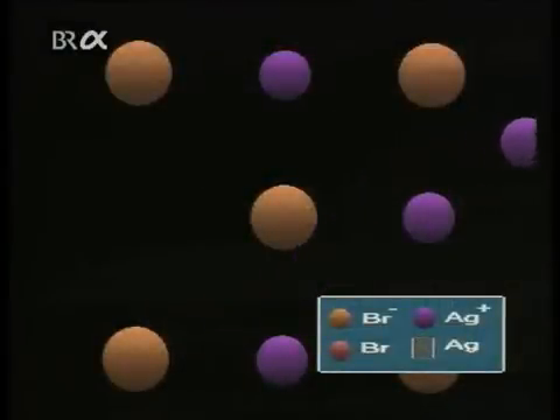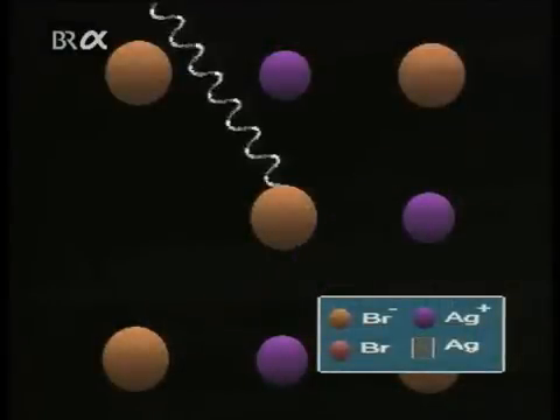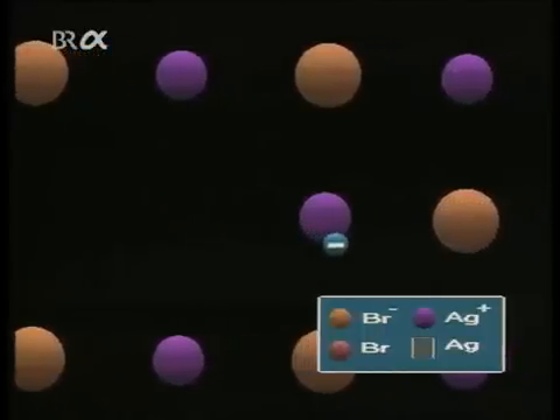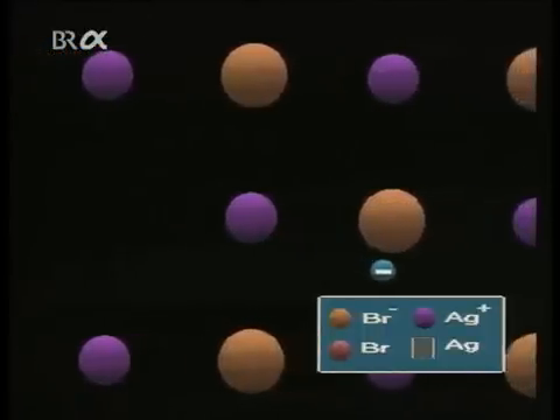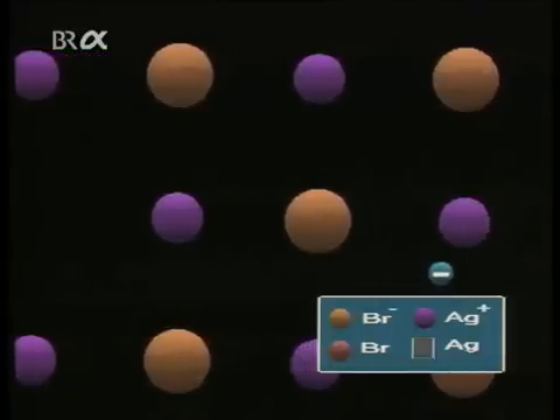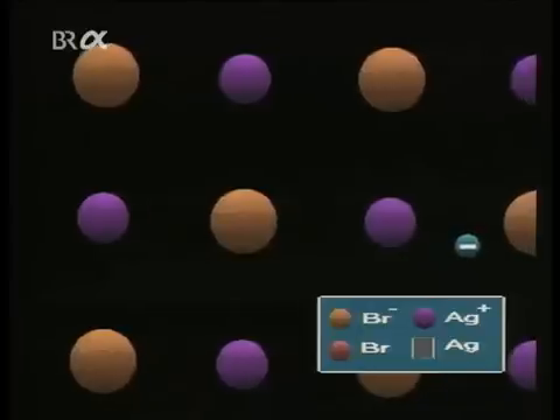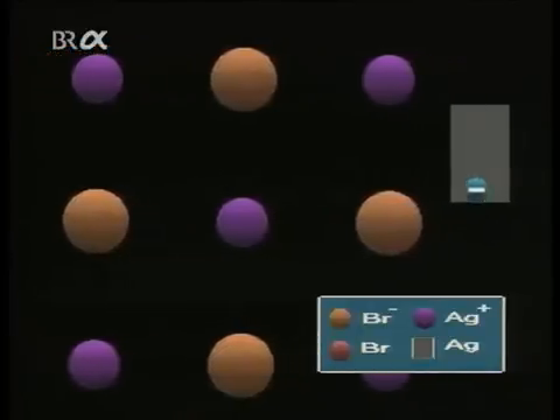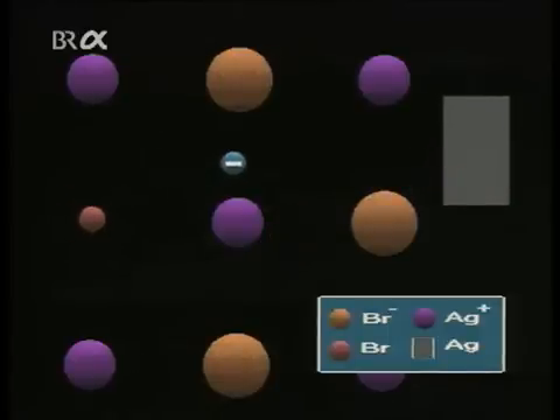When the shutter of the camera is opened, light falls on the crystals. Where it strikes a bromine ion, an electron is released, and the bromine is absorbed by the gelatin. The photographic effect is due to crystal nuclei, known as sensitivity specks, to which the released electrons migrate. Now negatively charged, the specks attract positive silver ions.